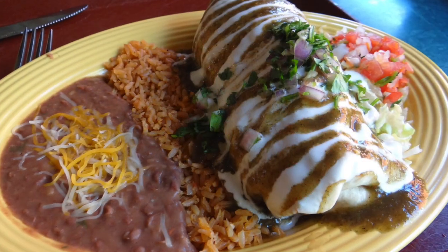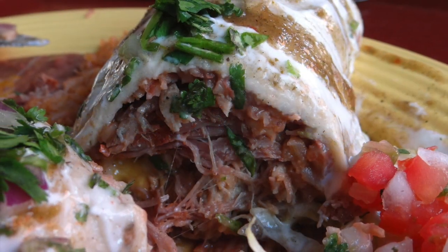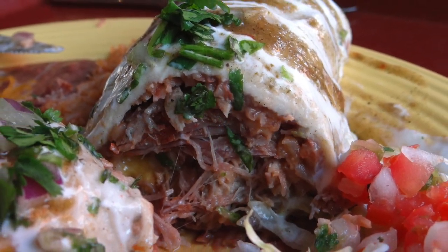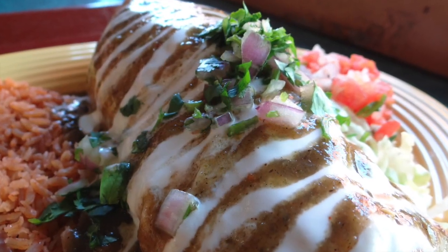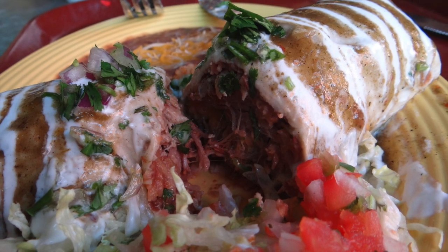The portions of the burrito were more than enough for us too, but we both agreed that the carnitas was just missing a bit more flavor. A very minor issue for an overall amazing package. Overall, it was a great experience and I'm anxiously awaiting to come back and try more items on their menu.